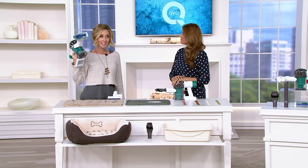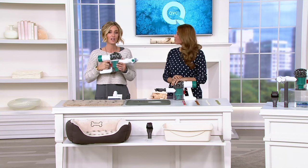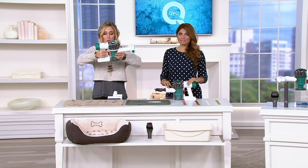We are a Dyson family. The handheld — I'm telling you — we've got a small house. We are using the handhelds all the time. This one is special.